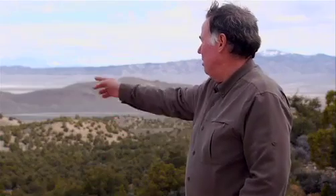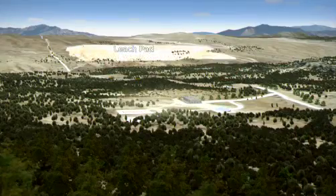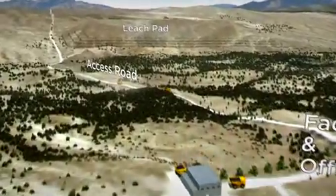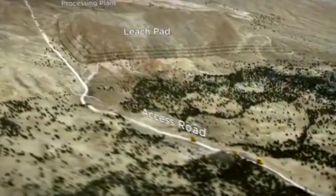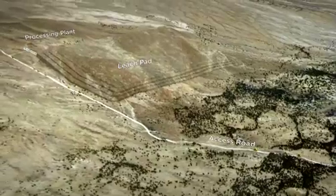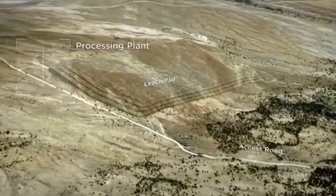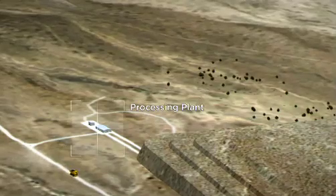It goes to a heap leach, which will sit right down in the flats. It'll be crushed, agglomerated, and then it'll be loaded onto a heap with a stacker. And then we'll use sulfuric acid to leach the vanadium out of the rock, which will report to a small processing plant, and then we will process a final product.